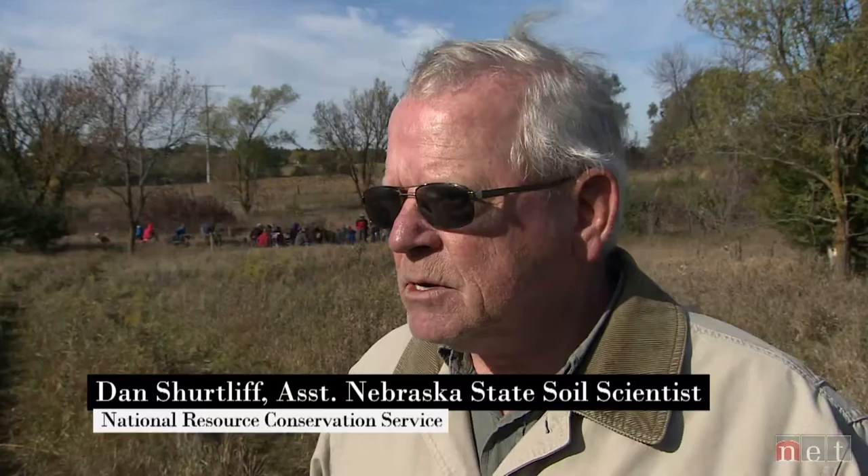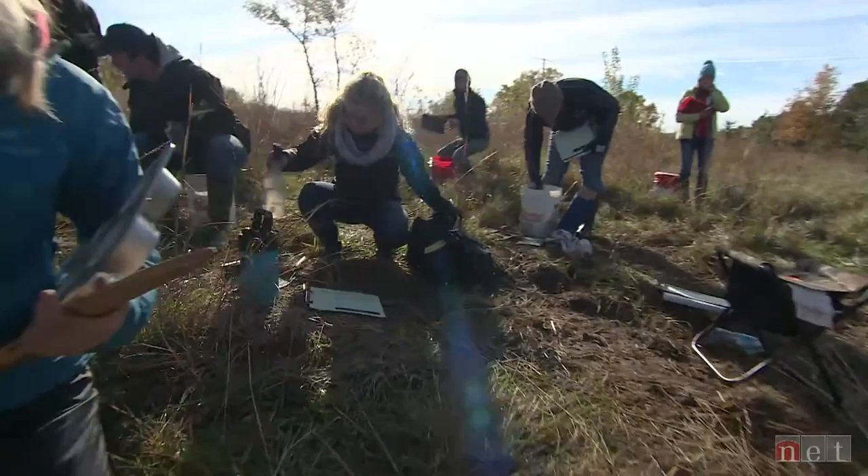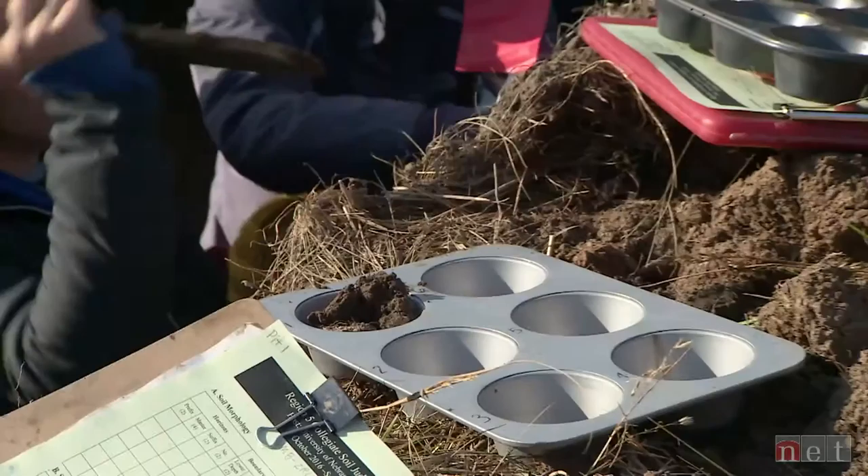This is a regional collegiate soil judging contest. We have representatives from South Dakota State University, University of Nebraska, Montana State University, University of Minnesota, and Iowa State. Group C will go in first, then A, and then B.